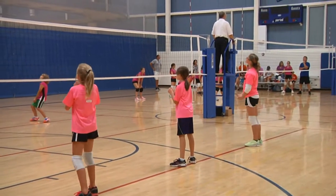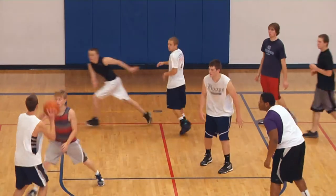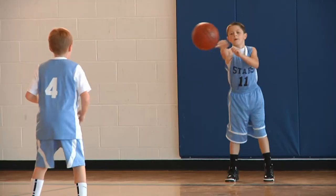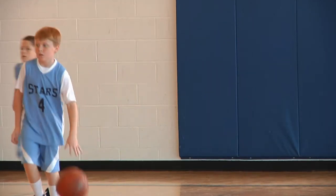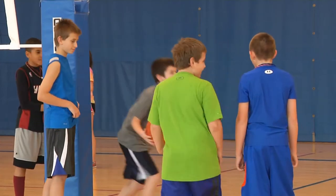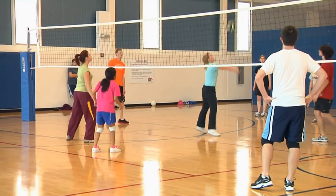Here in the gymnasium at the Renaud Spirit Center, the first thing you may notice is our hardwood maple floor. We are set up for two regulation-sized basketball courts, or if you're looking for drop-in play, we can have as many as 12 half courts being played at one time. For volleyball, we also offer two full-sized courts.